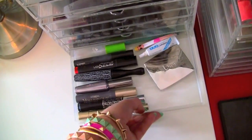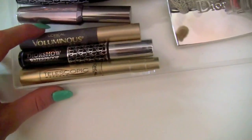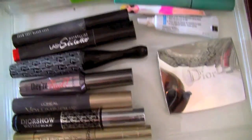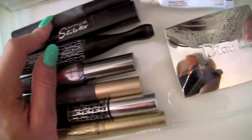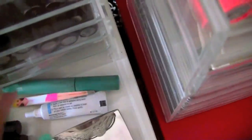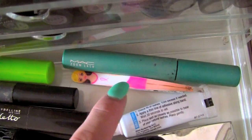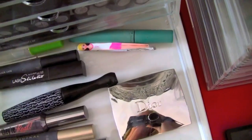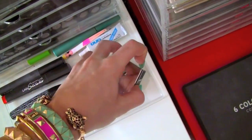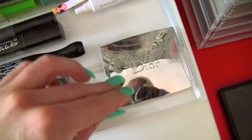My last drawer is mascaras. I have Telescopic, Dior Show Waterproof in the blue formula, L'Oreal Voluminous, They're Real, MAC's Extreme Lash, Lash Stiletto, and MAC's Zoom Fast Black Lash. I also have some clear brow gel, and the green Zoom Lash which is really pretty on your bottom lashes. My tweezers, Duo Lash Glue - it smells disgusting but it's the best eyelash glue. And my Dior palette in the camo colour, which wouldn't fit anywhere else but I had to have it in my everyday collection.